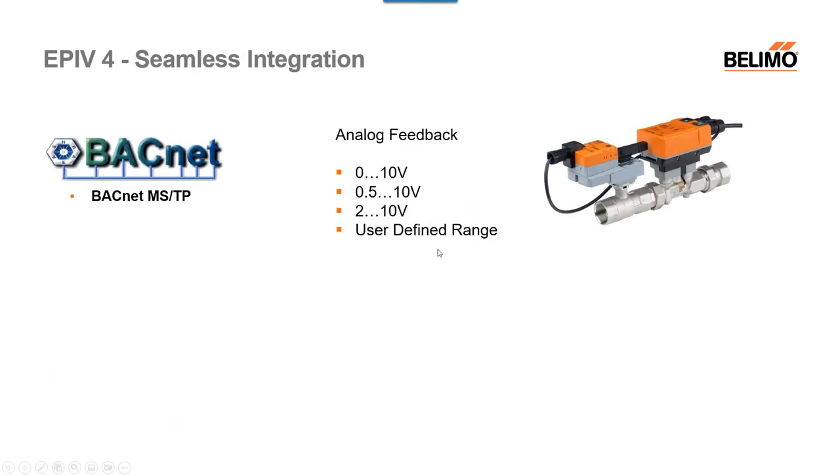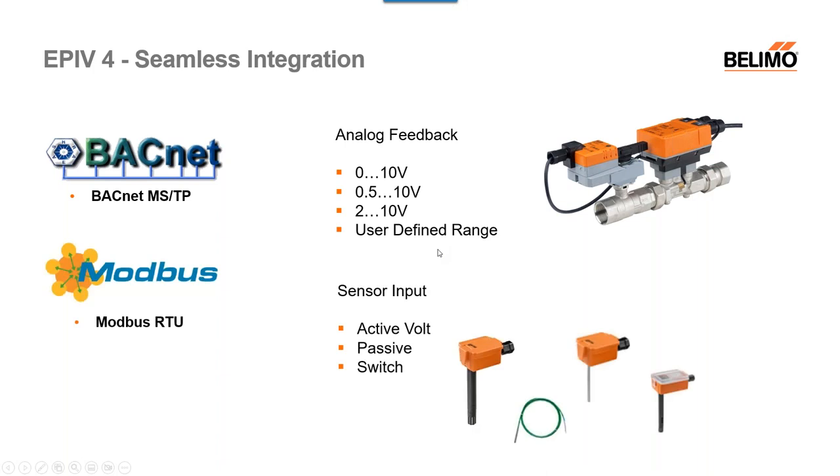As I mentioned before, BACnet and Modbus are both available for the EPI v4s across the entire line. It still has analog feedback options: 0 to 10 volt, 0.5 volt, 2 to 10 volt, and even a user-defined range. In the Belimo System app, if you need a 2 to 9 volt system for example, you can configure that. After making any changes, you'll see a 'write' button — click it and it downloads to your valve. With the EPI v4s, there is now the ability to have a sensor input, which was not available previously.